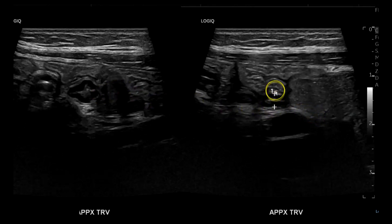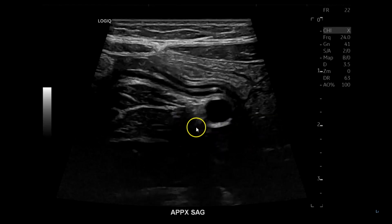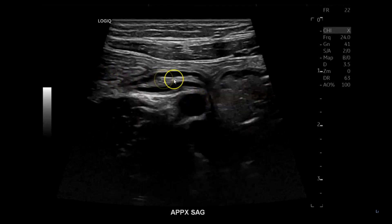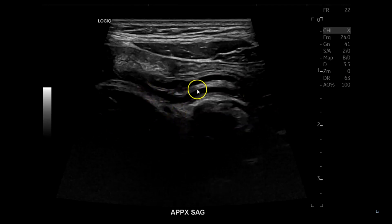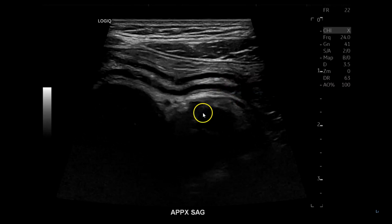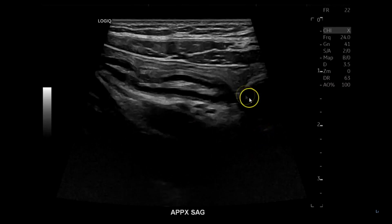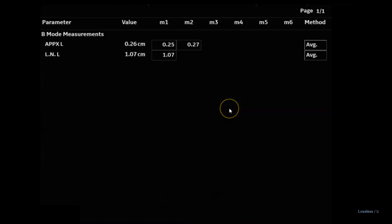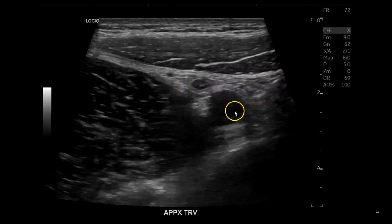With compression you can see how much it compresses down to three millimeters. This is the psoas muscle, and here you see the appendix. Sometimes appendixes are pretty long, so I like to show it in segments if I can't get it all in one image. You can see the iliac artery, iliac vein, psoas muscle, and the appendix draping over the iliacs — a good section of it, and then finally the tip. Transverse at the end.